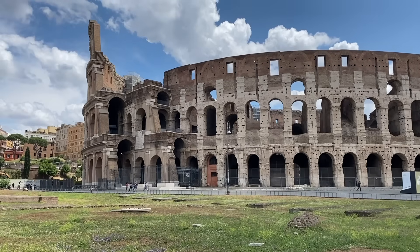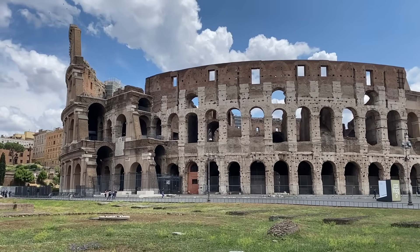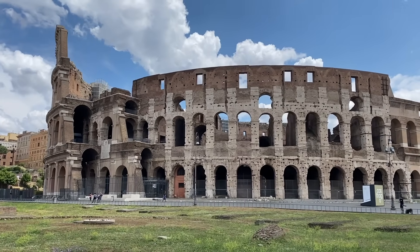For most of human history, nobody talked about building science. Builders relied on observation, craft, and climate adaptation. Through centuries of trial and error, they knew it worked, even if they couldn't explain why.